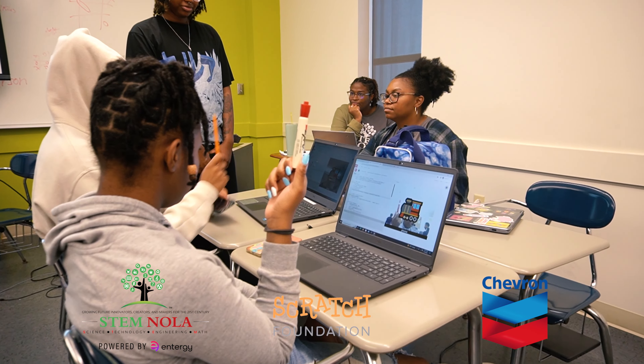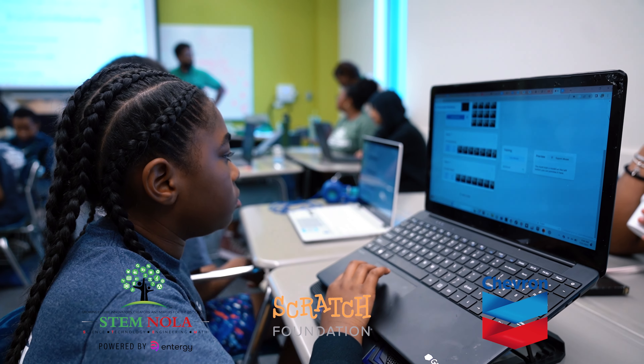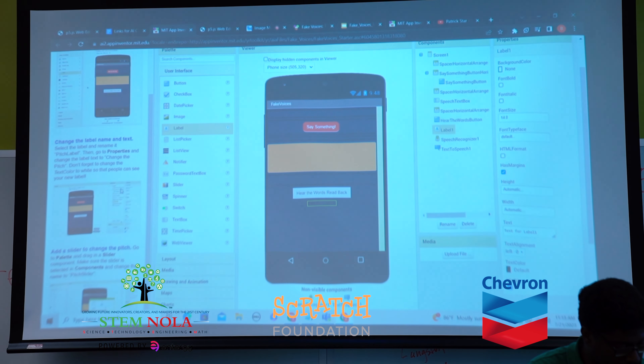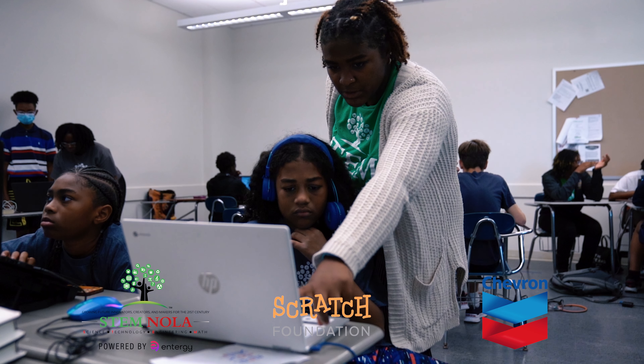My favorite part about the AI camp was how quickly the kids grasped the material. Going into it as a first year doing AI, I thought it might be a little bit dense — it felt a little more teacher-led than we normally do — but the kids really grasped the concepts and we were able to get really hands-on with it.